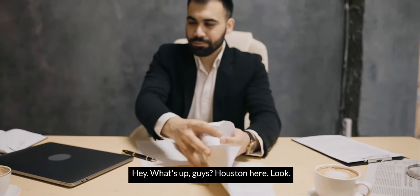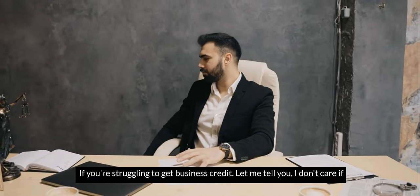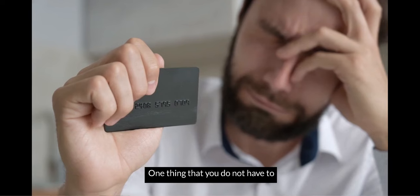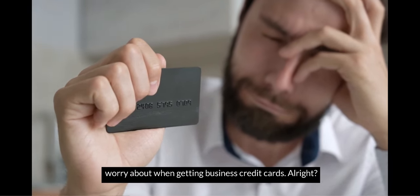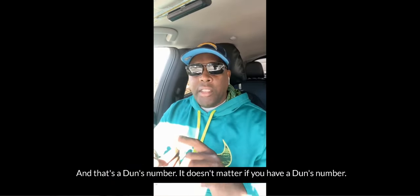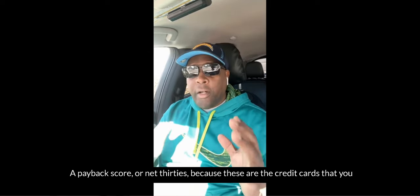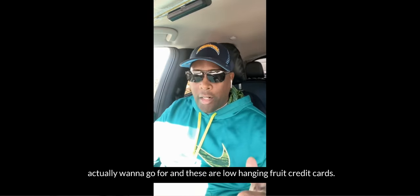Hey, what's up guys? Houston here. Look, if you're struggling to get business credit, I don't care if you're a DBA, LLC, or a new startup. One thing that you do not have to worry about when getting business credit cards is a DUNS number. It doesn't matter if you have a DUNS number, a Paydex score, or net 30s, because these are the credit cards you actually want to go for — these are low-hanging fruit credit cards.